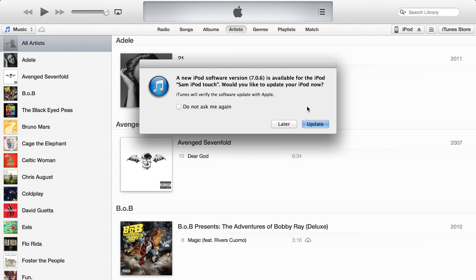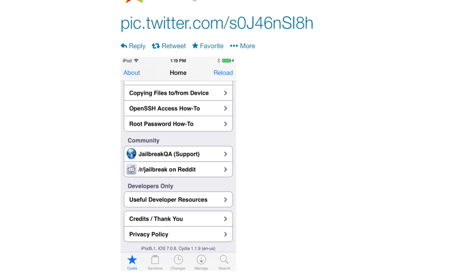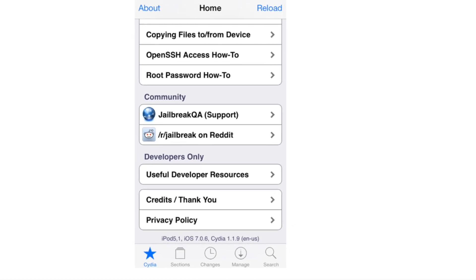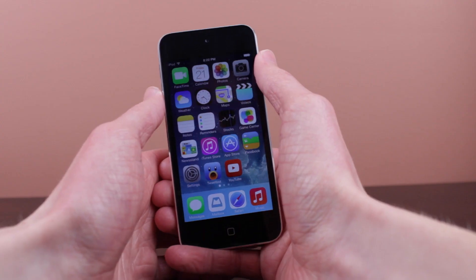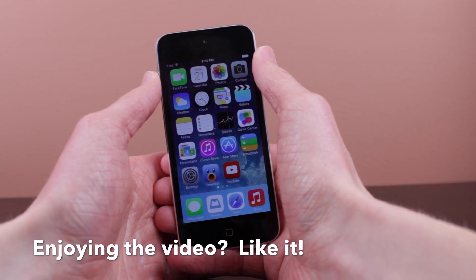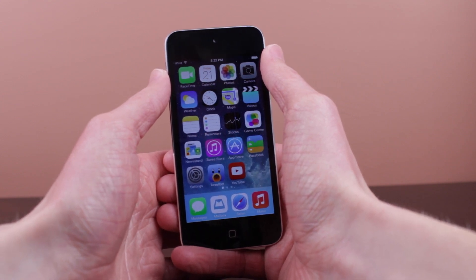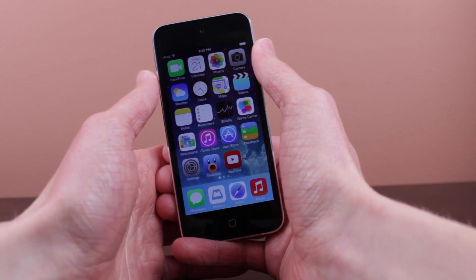If you are jailbroken on iOS 7.0.4 or 7.0.5, it has been unofficially confirmed on Twitter by Coolstar, a well-known iOS jailbreak developer, that it is possible to jailbreak iOS 7.0.6 — as you can see at the very bottom of the screenshot on screen. Hopefully the evaders will update the evasion 7 jailbreak tool for everyone. If you're jailbroken, I would wait just to make sure it's confirmed by the evaders, but for now it's a pretty safe bet to update either way.